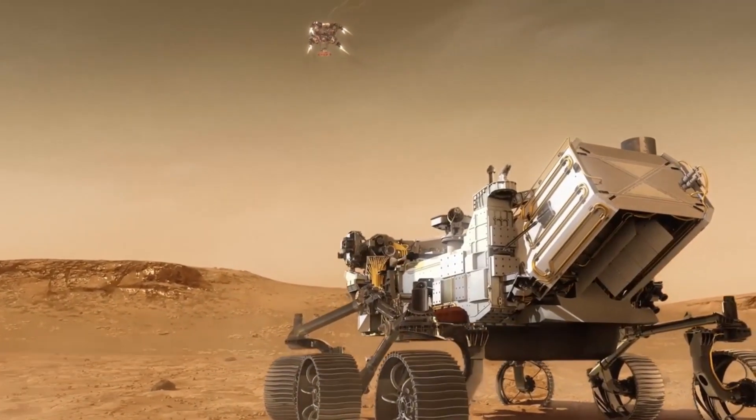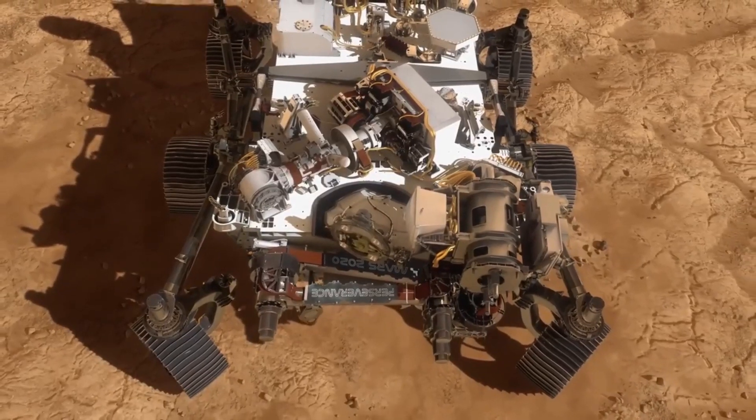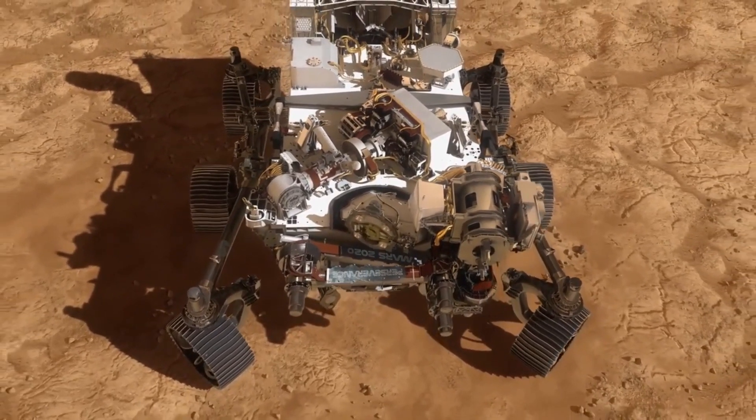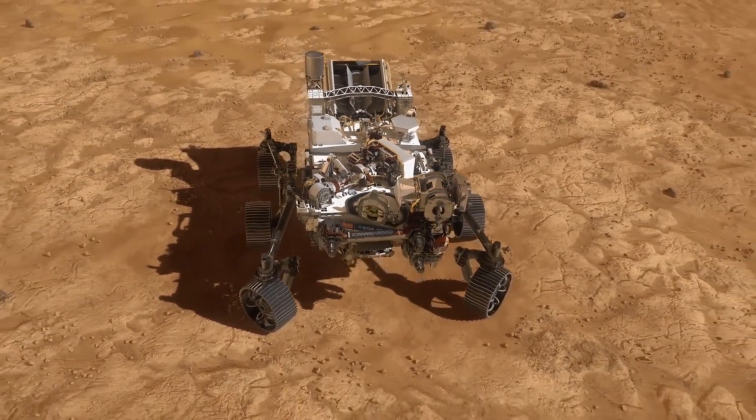Now safely on the surface of Mars, Perseverance begins its mission: to search for signs of ancient life, collect samples for future return to Earth, and pave the way for human exploration.